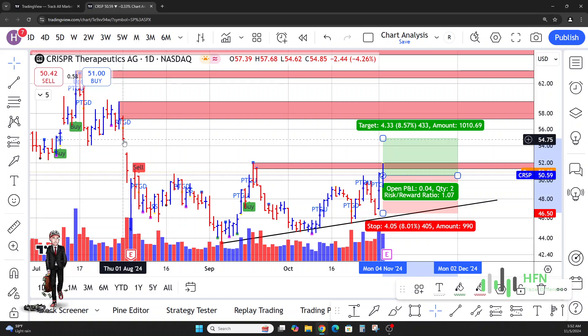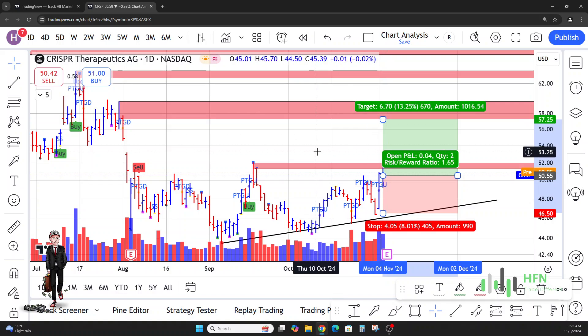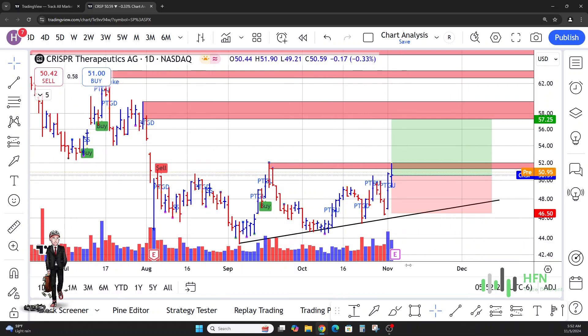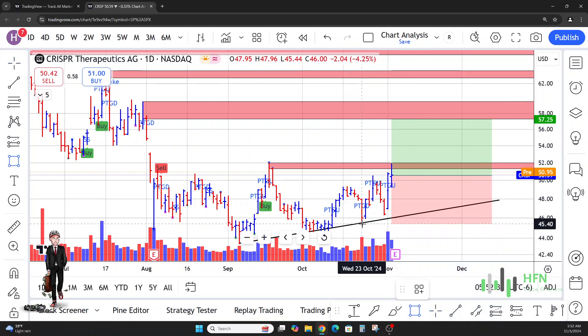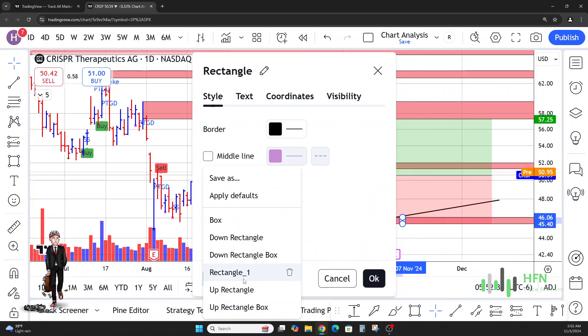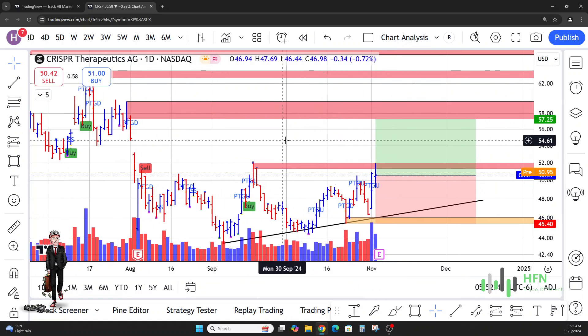Our second target is going to be up here around fifty-seven dollars and twenty-five cents. We don't want to see the market in CRISPR break below this zone — I'm going to create a buyer's pocket there. That's pretty much it. Give me your thoughts, make sure you maintain profit, and as always, try different.